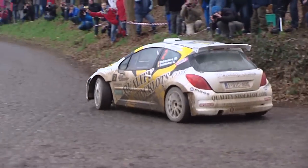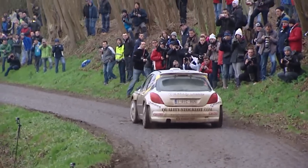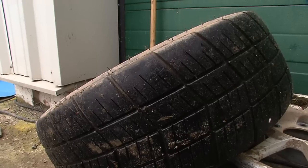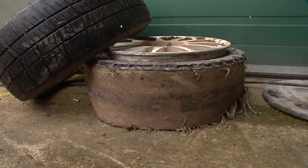Melissa de Backer lost a lot of time with a puncture — over five minutes got lost. In the new part of the stage on the gravel we had a puncture, we tried to continue but that was impossible, so we changed the tire on the stage. That cost a lot more time, so we've lost some five minutes there.